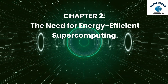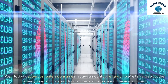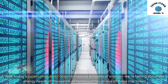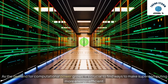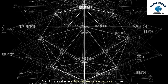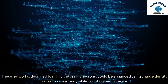Chapter 2: The Need for Energy-Efficient Supercomputing. Why does this matter? Today's supercomputers consume massive amounts of energy — we're talking about the energy needs of thousands of homes just to run one of these machines. As the demand for computational power grows, it's crucial to find ways to make supercomputing more energy-efficient. And this is where artificial neural networks come in. These networks, designed to mimic the brain's neurons, could be enhanced using charge-density waves to save energy while boosting performance.